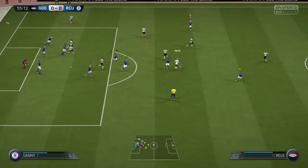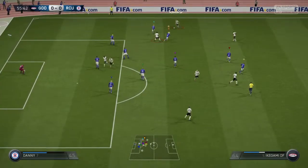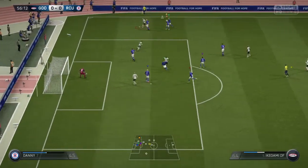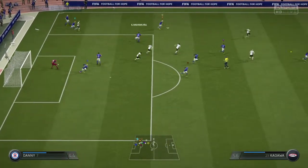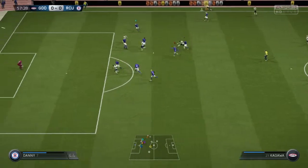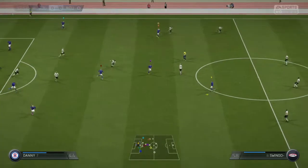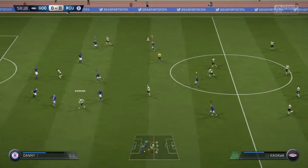Really good defensive header. The defender really putting his body on the line to stop the cross. Block. Very good save, and a very clean one as well — the ball didn't bounce off him. That headed pass keeps the move going.